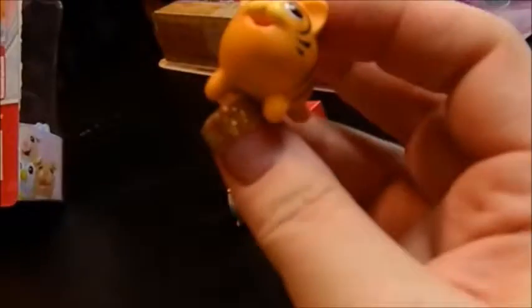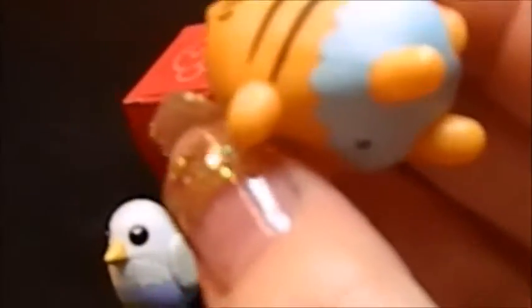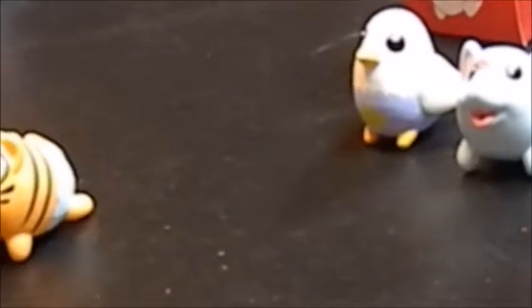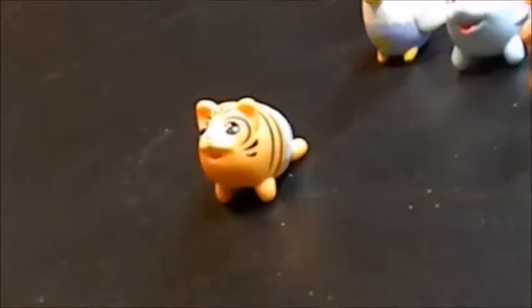Our first one here is Apricot Tiger. They each have a little diaper on. I'm noticing they have different colors on the checklist. If there's a yellow dot, it's a common. If it's a green heart, it's a rare. And if it's a star, it's a super rare. So Apricot Tiger — Jungle Apricot Tiger — is a common.